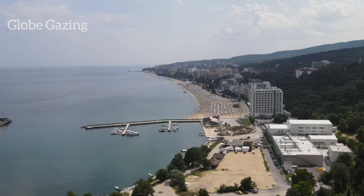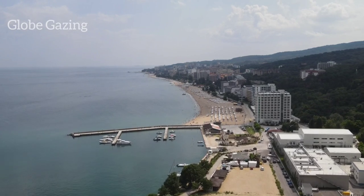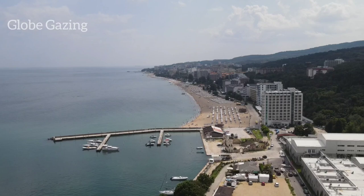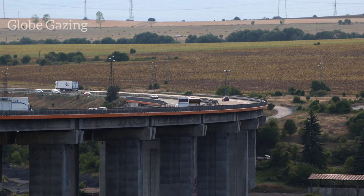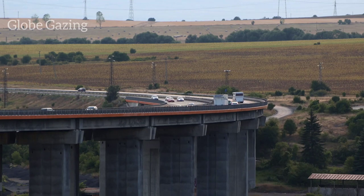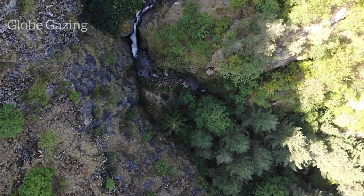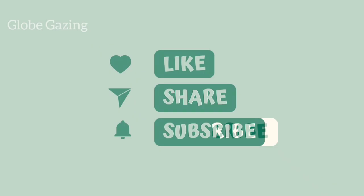Bulgaria is a country with a rich history, stunning landscapes, and unique culture. From charming towns to natural wonders, there are plenty of hidden tourism gems waiting to be explored. So if you're planning your next trip, make sure to add Bulgaria to your list of must-visit destinations. Thanks for watching Globe Gazing, and don't forget to hit the subscribe button and turn on the notification bell for more exciting travel content from around the world.